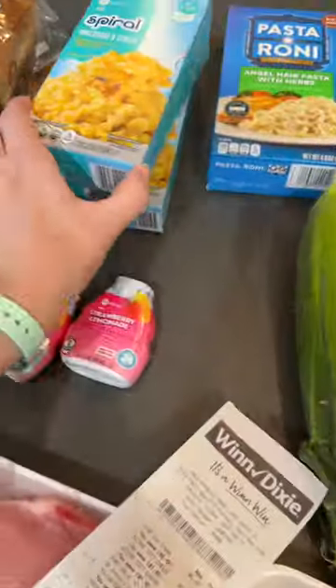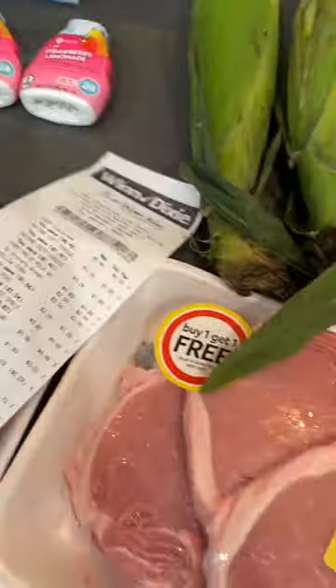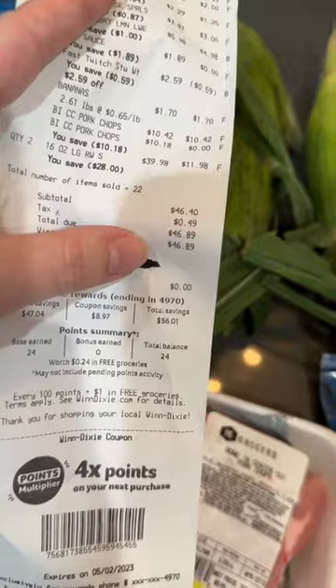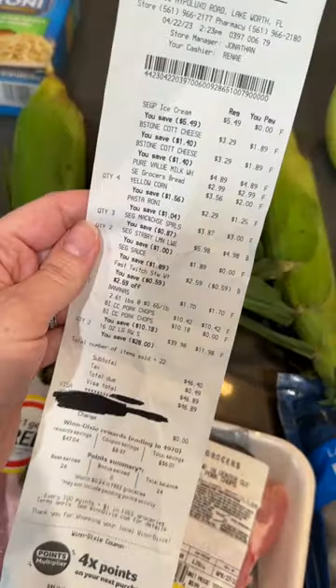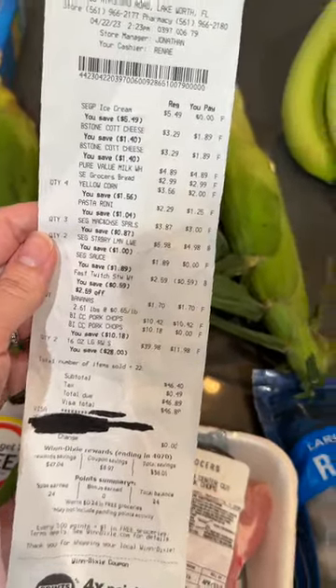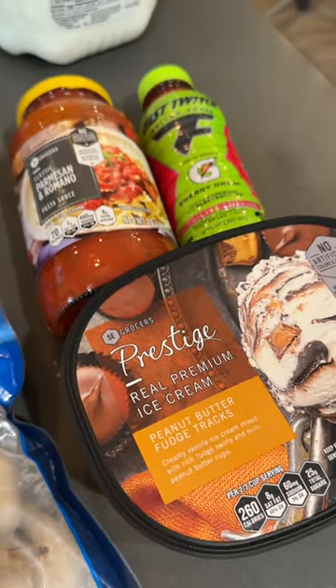I also got bananas, macaroni and cheese, a pasta side, flavor enhancer, and bread. All together I spent $46.89, so not bad. They did have a lot of sales. The big winner was getting those items for free — I didn't know you could get free items at Winn-Dixie. Do you guys shop there?